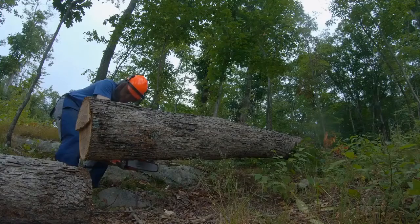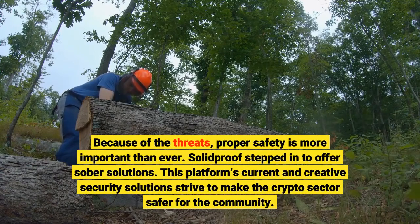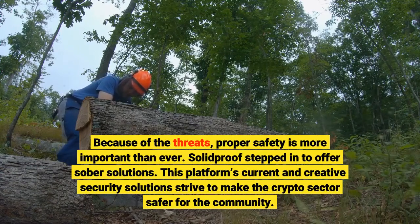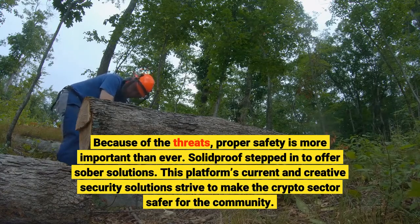Because of these threats, proper safety is more important than ever. SolidProof stepped in to offer sober solutions. This platform's current and creative security solutions strive to make the crypto sector safer for the community.